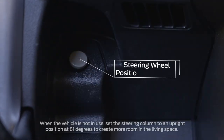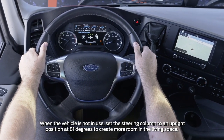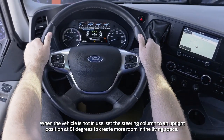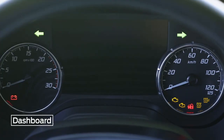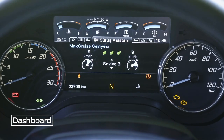To make adjustments to the steering wheel position, press and hold the button on the floor to the left of the steering wheel with your foot. Move the steering wheel backwards or forwards to a comfortable position. The dashboard and the TRIP computer display provide a host of information about the vehicle.